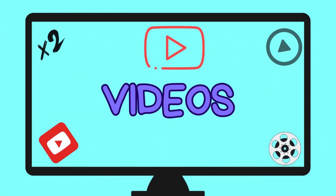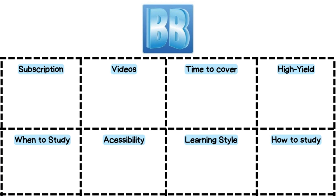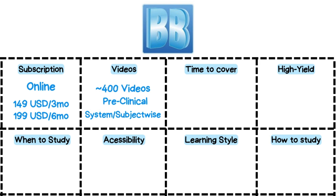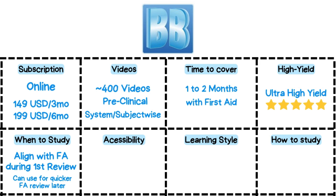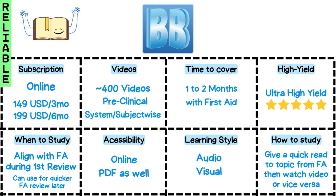Now let's shift gears and talk about videos — your visual aids for reinforcing complex concepts and bringing them to life. First up is Boards & Beyond, a fantastic resource for in-depth explanations, helping you break down even the toughest concepts with clarity. It offers a subscription with access to over 400 videos, and you'll need about one to two months to cover everything. It aligns perfectly with First Aid, making it an ultra high yield resource. Begin covering the videos alongside First Aid — it comes with PDFs to reinforce your learning. I consider it a reliable tool, especially if you have an average or good understanding of basics, as it dives straight into complex concepts.